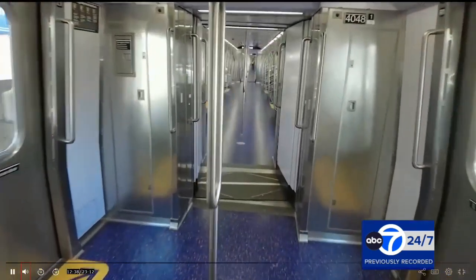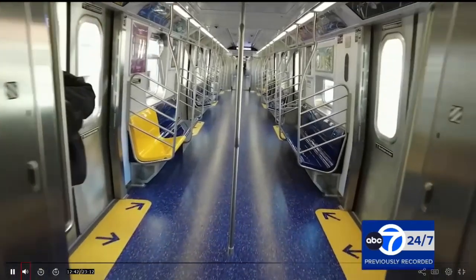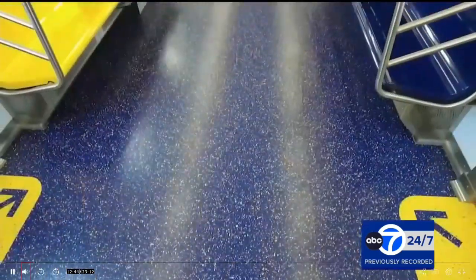Today in Brooklyn the MTA rolled out its new subway car of the future. It is streamlined, safer, accessible, and there are security cameras on board.